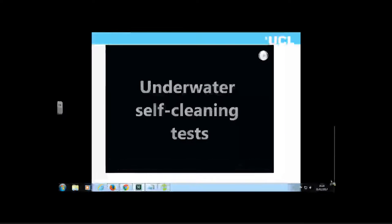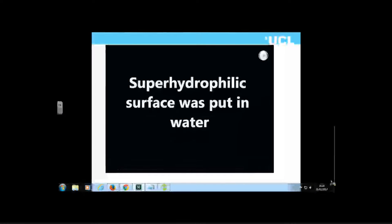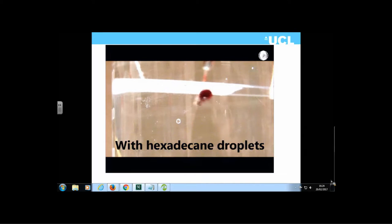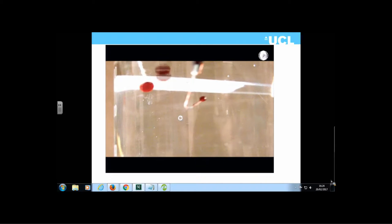You can also perform underwater self-cleaning tests. The superhydrophilic coating was put under water and tested with oil — hexadecane droplets on the surface. Even in the presence of water, the hexadecane droplets will not wet the surface, demonstrating an underwater oleophobic nature associated with these surfaces.